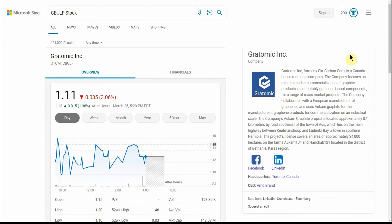This is a Canada-based materials company. The company focuses on mine-to-market commercialization of graphite products, most notably graphene-based components for a range of mass-market products. The company collaborates with a European manufacturer of graphenes and uses Occam Graphite, the manufacturer of graphene products, to commercialize on an industrial scale in Toronto, Canada.